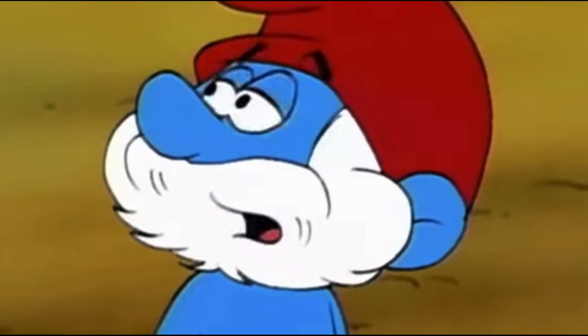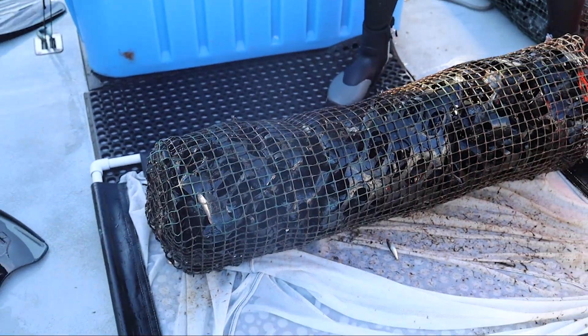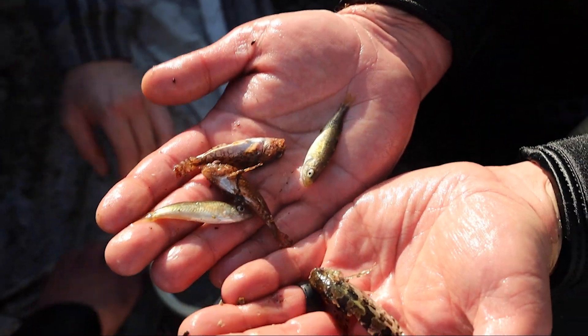No, not those Smurfs. These fake ocean kelp habitats are called Standard Monitoring Units for Recruitment of Fishes, or the acronym SMURFS, and they provide a fascinating glimpse of what's happening off Oregon's shores.